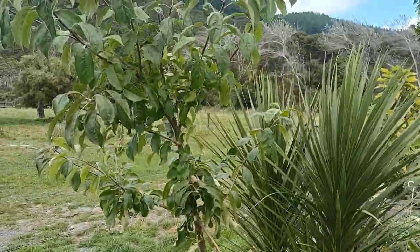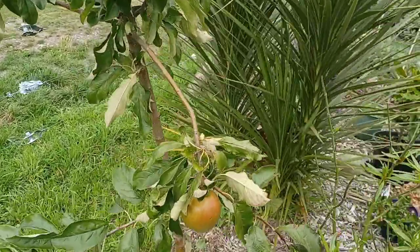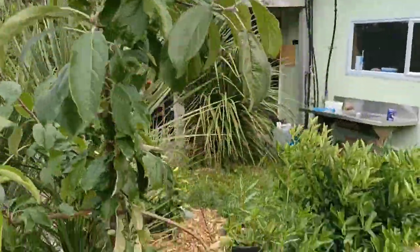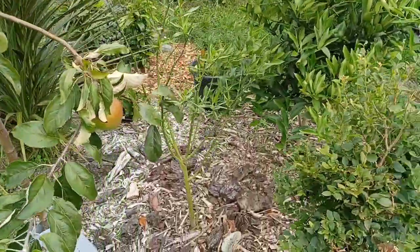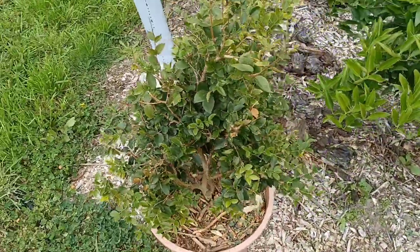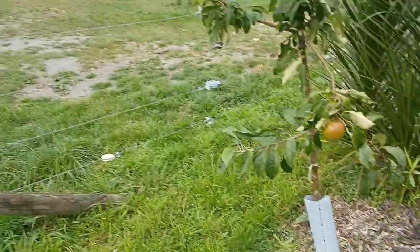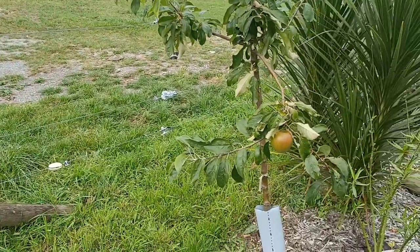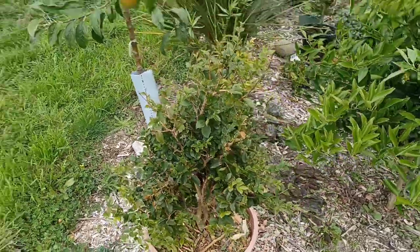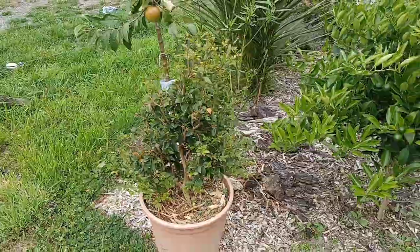We'll start off with the old Granny Smith apple — we've got a few apples on there. We had a few more than this but we've actually been eating them. So that's been a bit of a success. Not really a subtropical, but this is a Sabara Jabuticaba. This has done alright but I actually stuck it a bit close to the fence and the sheep poked their head through and had a good chew of it.